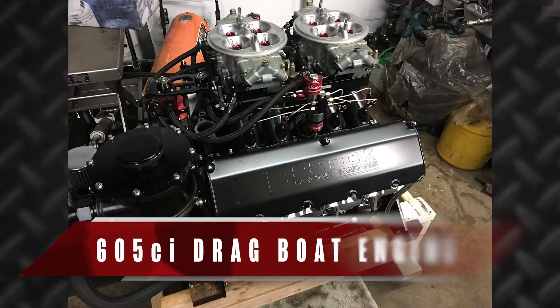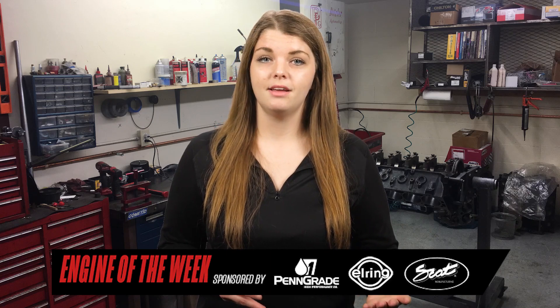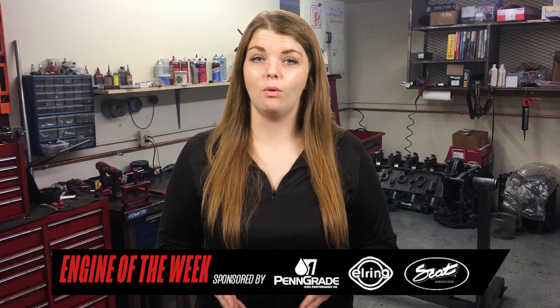I'm Crystal Smith with Engine Builder, and today we're talking about a 605-cubic-inch drag boat engine built by Bostick Racing Engines. This particular customer had Bostick built engines in the past, but most recently a 468-cubic-inch single carb engine. As they moved up classes, Bostick added more nitrous, but that only got them so far.